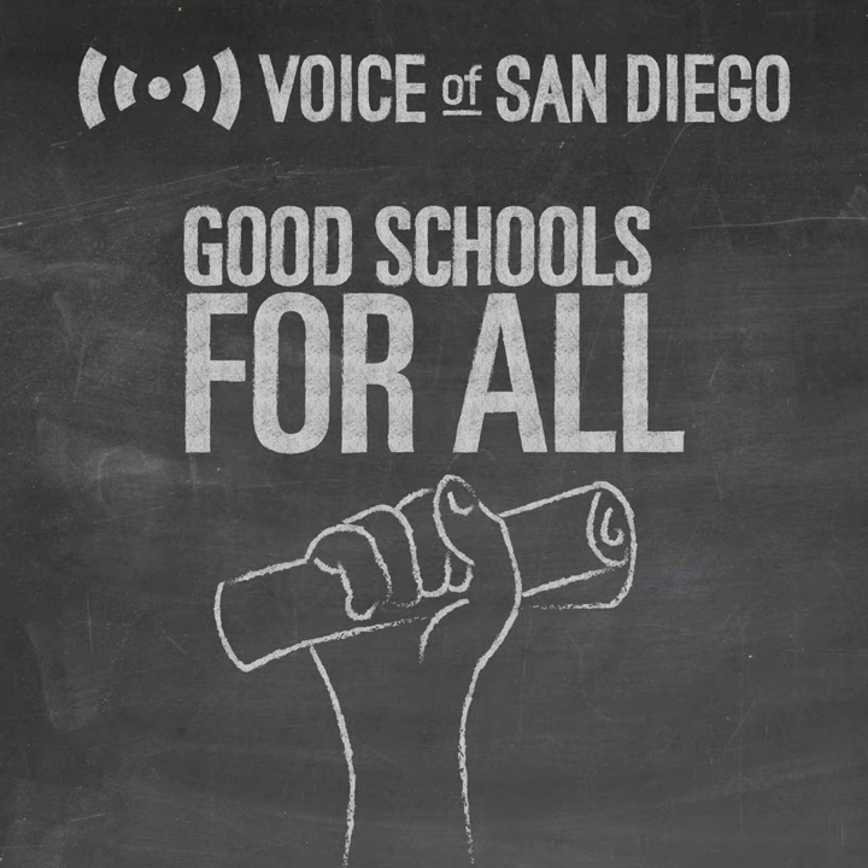This has been Good Schools for All from Voice of San Diego. I'm Will Huntsbury. To keep up with the entire season, be sure to subscribe — we're dropping a new episode every two weeks this semester. I also have a newsletter called The Learning Curve. Find it at vosd.org/learningcurve.